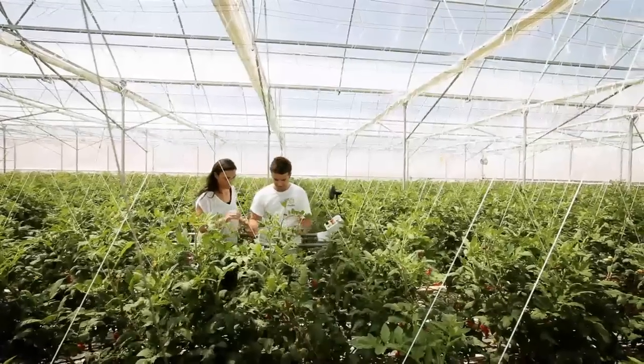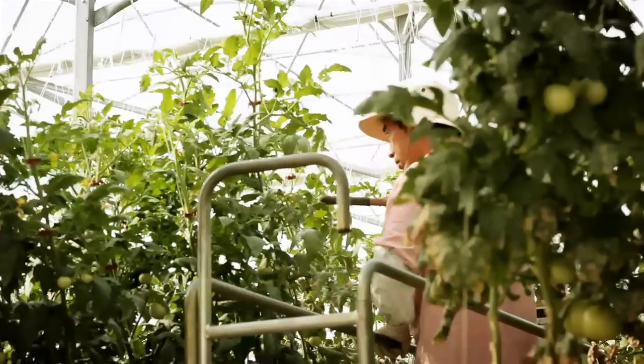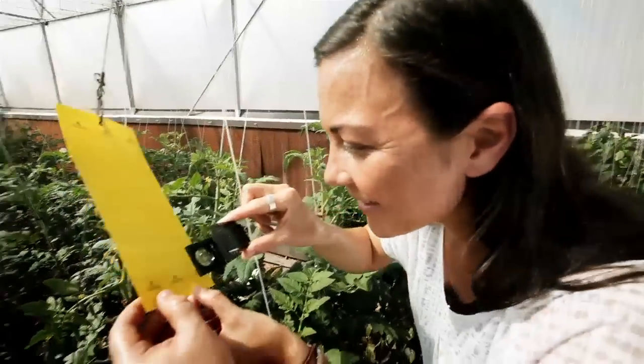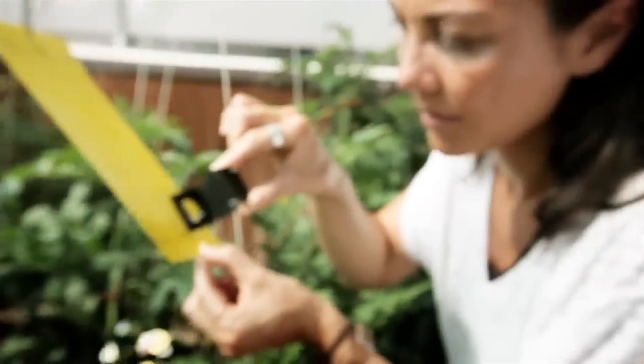Every element of production is a fine-tuned machine and nothing is wasted. Seawater is even used as a natural insecticide. I was expecting a big pest, but the most dangerous pests are going to be the smallest pests.